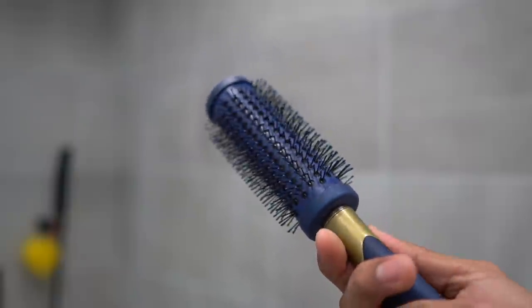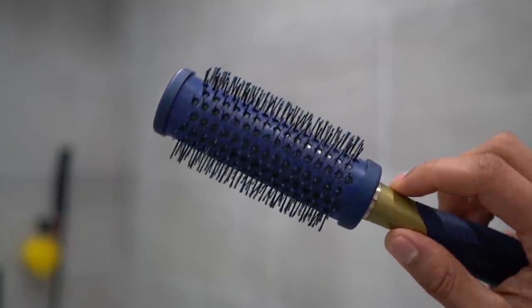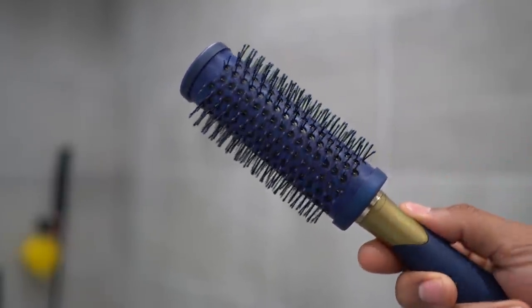On the other hand, if you want a dry matte look and want your hair to dry faster, use a ceramic brush. Ceramic brushes are great at distributing heat throughout your whole scalp, which dries your hair out faster and consequently makes your hair look drier, matte, and not as shiny.